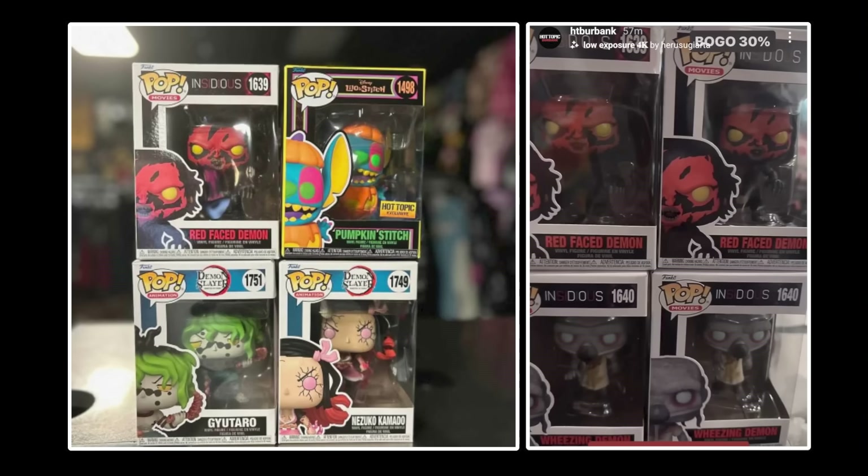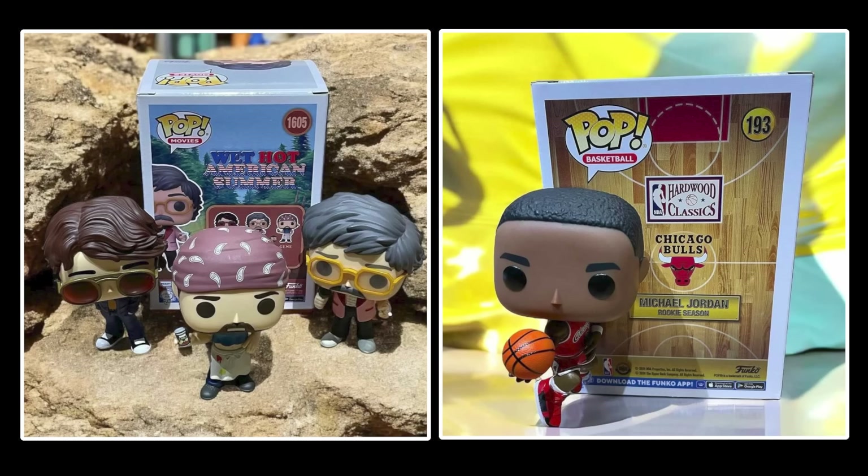Moving on, I wanted to show you guys some new things that are hitting Hot Topic and BoxLunch stores. First off for Hot Topic, we do have the new Insidious pops, featuring the Red Face Demon and Wheezing Demon. We also have the new Pumpkin Stitch, which is a Blacklight Hot Topic exclusive, as well as some of the new Demon Slayer pops. A few more pops hitting BoxLunch stores include Wet Hot American Summer, as well as the new Michael Jordan from the new NBA line — expect more of those to come soon.